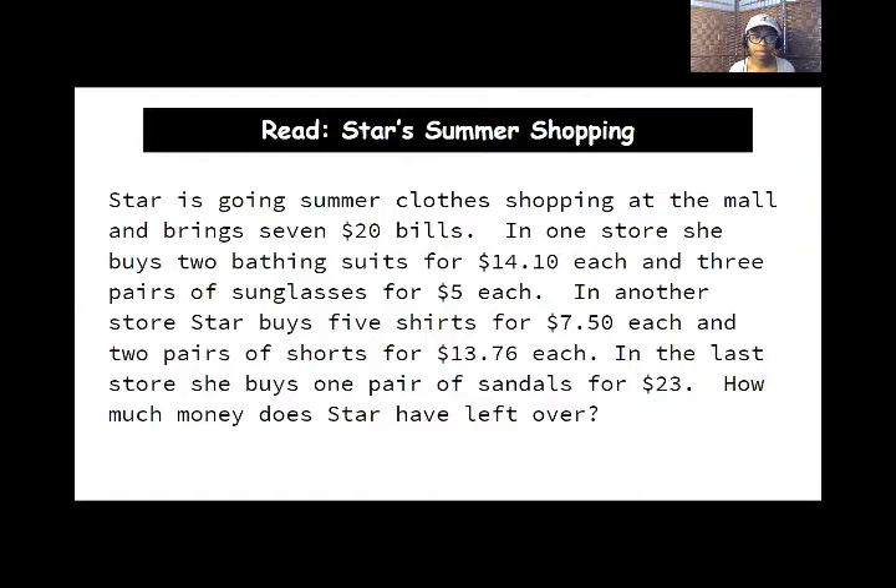That's important. So here is the question. Star is going summer clothes shopping at the mall and brings seven $20 bills. In one store, she buys two bathing suits for $14.10 each and three pairs of sunglasses for $5 each. In another store, Star buys five shirts for $7.50 each and two pairs of shorts for $13.76 each. In the last store, she buys one pair of sandals for $23. How much money does Star have left over? This is pretty packed — full of some serious shopping, Star.